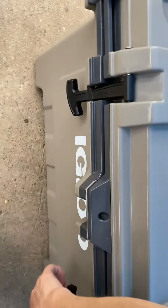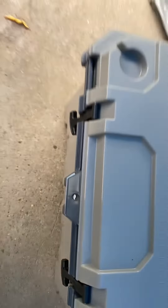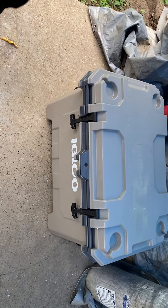So this is from 3 days. I have been opening it and closing it 4, 5, 6 times a day. I have been leaving it open occasionally because you are going to get in and out of it.